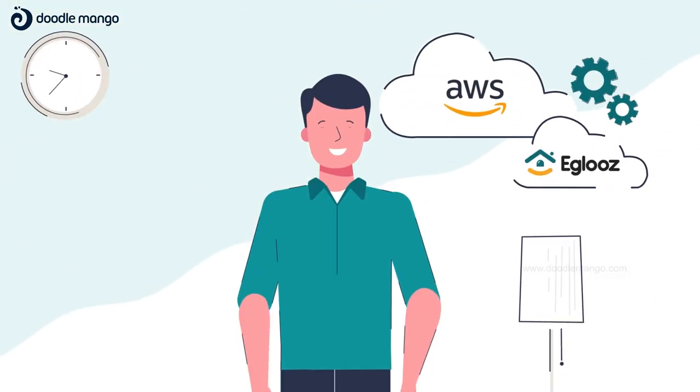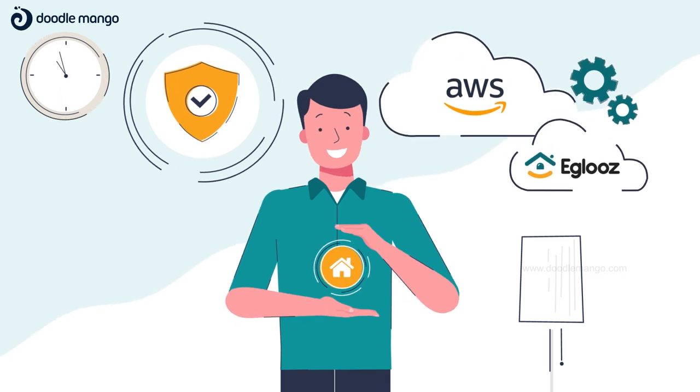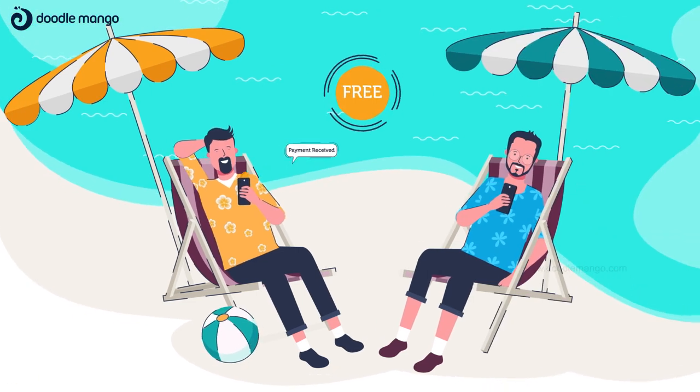Hosted on the AWS platform, Igloos is safe and secure, giving a perfect feel of property in your palms. Enjoy using Igloos for free, anytime, anywhere.